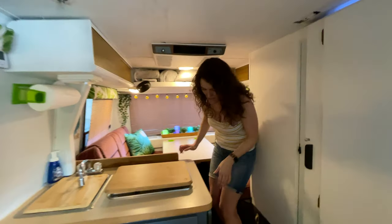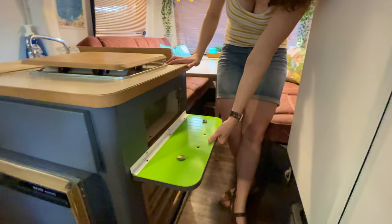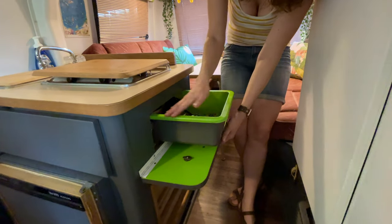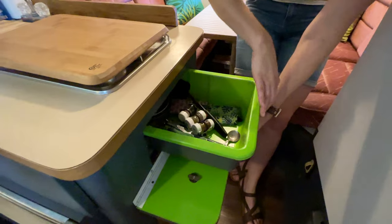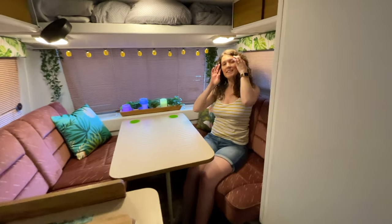Now if you come around to the side here we do have another little cabinet — gave that a nice pop of color, same with the drawers in here. These bins came with the RV, gave those a nice pop of color too. Just to make things a little more organized — probably keep utensils and everything in there.